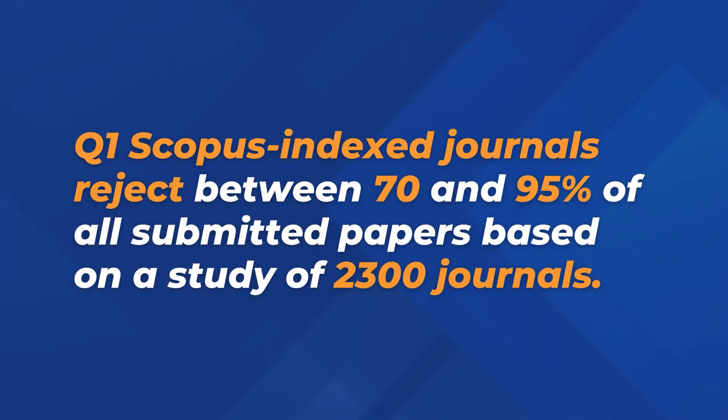A study of 2,300 journals revealed that Q1 Scopus Index journals reject between 70 and 95% of all submitted papers. But to advance your career, you do need to publish in Q1 Scopus Index journals. So how do you do that?